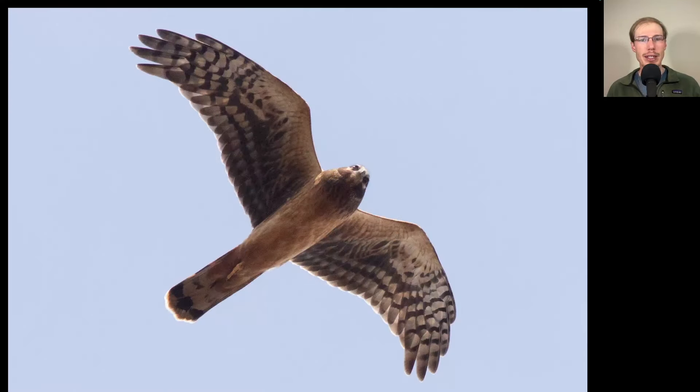Here we have a raptor with a long tail and long skinny somewhat pointed wings and very orange underneath. Perhaps we could call this a pumpkin belly. This is a juvenile northern harrier.